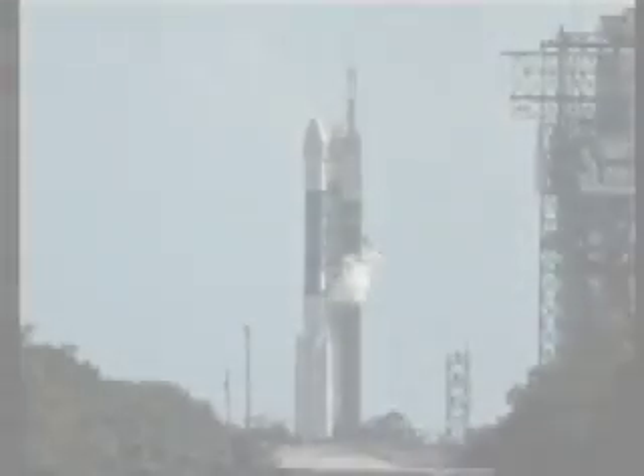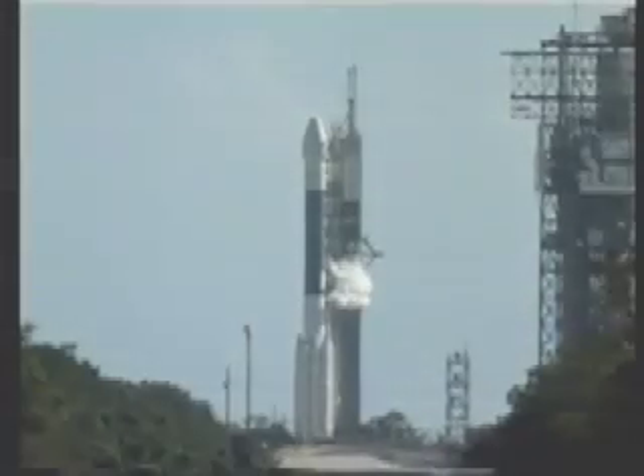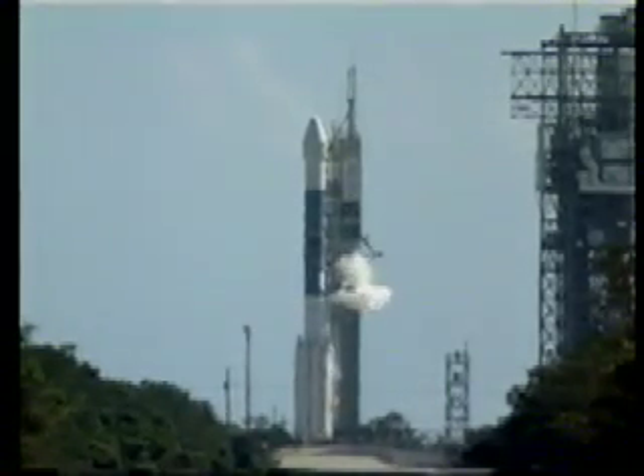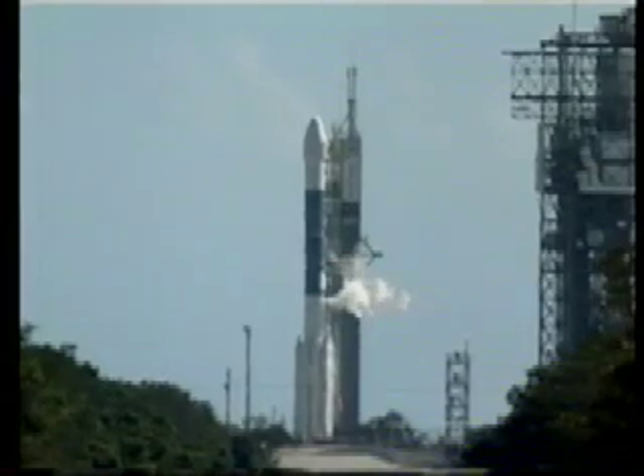At T-minus two minutes and counting, this is Delta Launch Control. We just heard a go for spacecraft to go to internal power. We expect to hear that the first stage oxygen vents will be closed, allowing the first stage to pressurize.